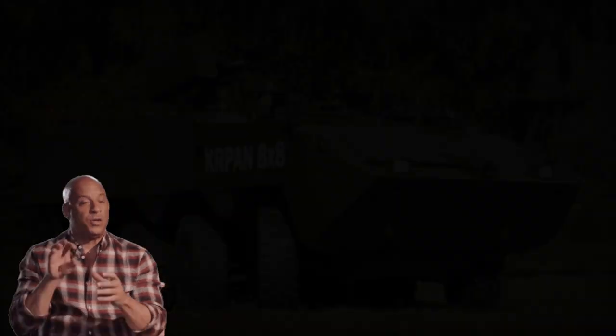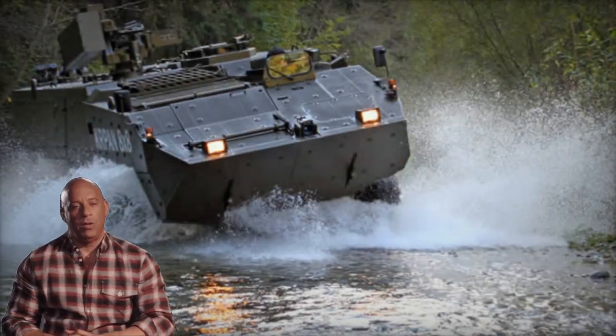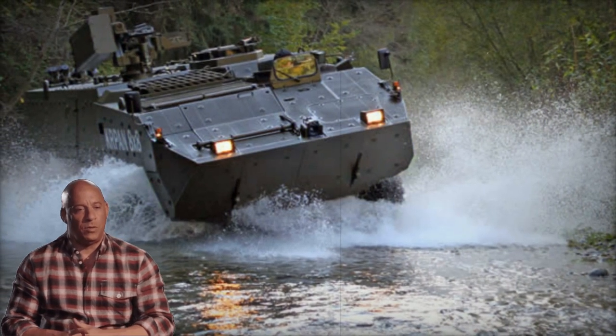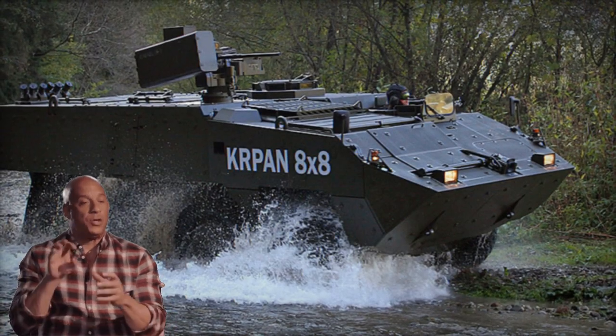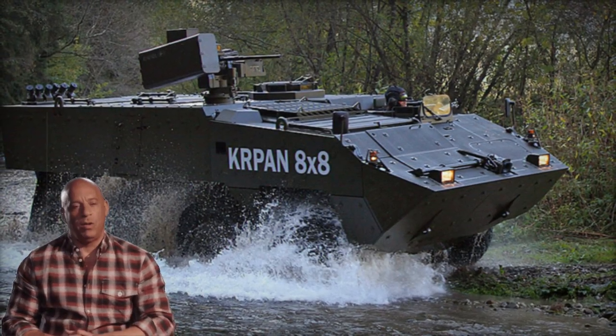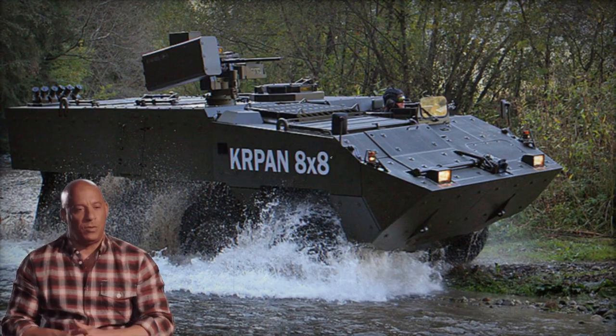Variants of the Kirpen include an infantry fighting vehicle armed with a 30mm cannon and coaxial 7.62mm machine gun, accommodating a crew of 3 and 8 troops; a command vehicle with a 6-person crew; and a self-propelled mortar system featuring the Amos turret. That's all for now.